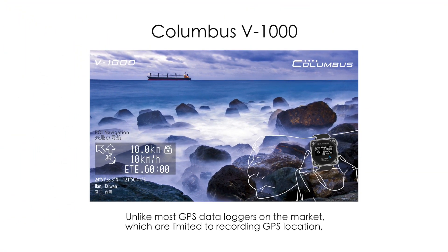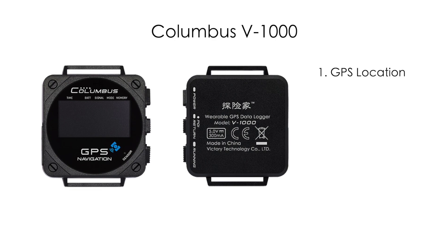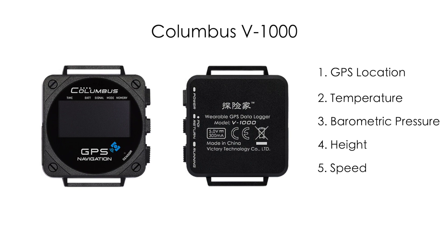Unlike most GPS data loggers on the market, which are limited to recording GPS location, the Columbus V1000 can log GPS location, temperature, barometric pressure, height, speed, and heading.